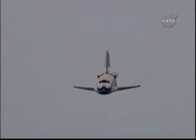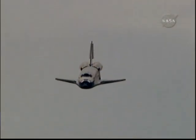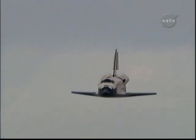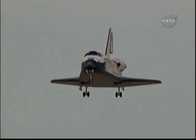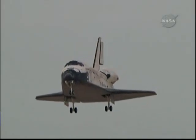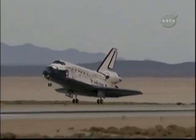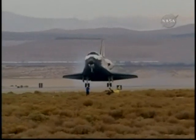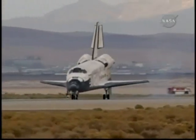Discovery right on the centerline. Moments from now Rick Sterko will flare up Discovery's nose. Pilot Kevin Ford will deploy the landing gear. The pre-flare maneuver conducted. Landing gear down and locked. Main gear touchdown. Kevin Ford now deploying the drag chute. Nose gear touchdown.